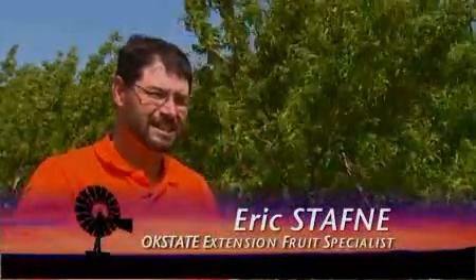We checked in with OSU's Extension Fruit Specialist Eric Stafne. For the majority of the state, that really cold temperature in early February did us in. Here at Perkins, we hit 13 and a half degrees below zero Fahrenheit. And that, as you can see in the tree behind me, wiped out all the fruit.